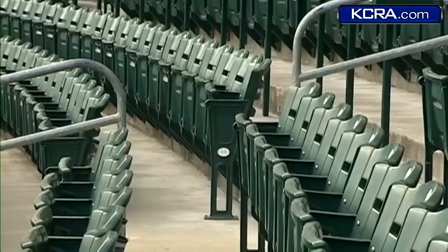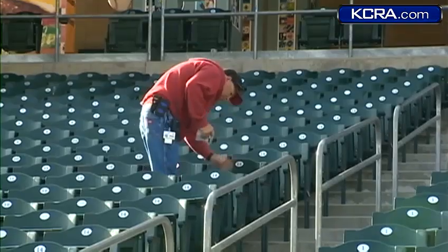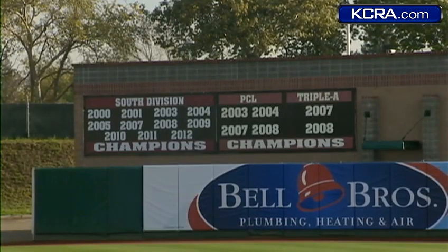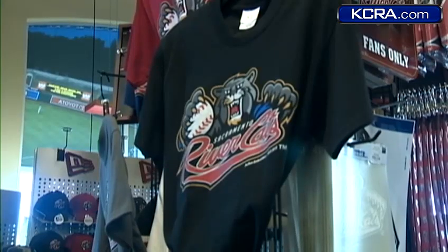Fans will also appreciate new reduced ticket prices, where 74 percent of the seats now sell for under 20 bucks. Almost every premium seating section has actually gone down. With 11 division championships and four Pacific Coast League titles, the Rivercats know how to win.